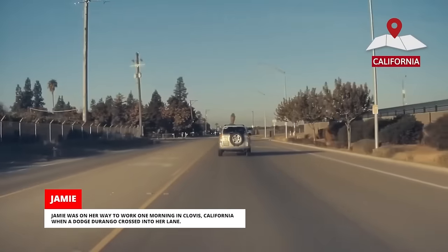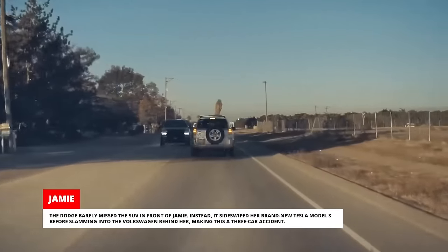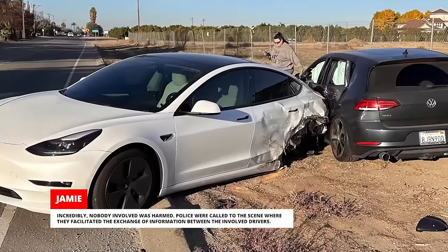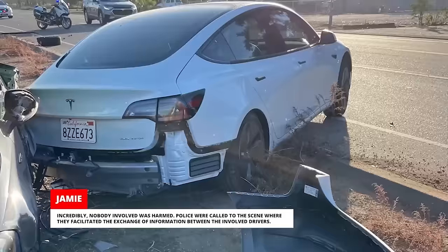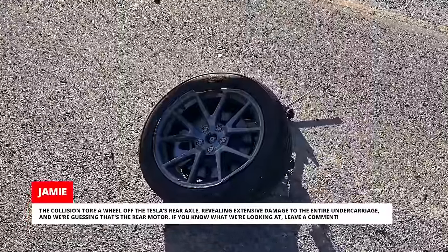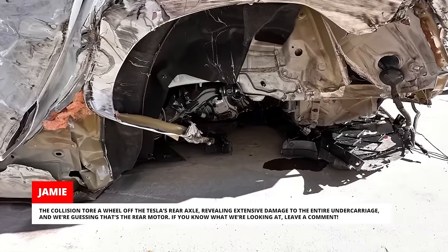Jamie was on her way to work one morning in Clovis, California when a Dodge Durango crossed into her lane. The Dodge barely missed the SUV in front of Jamie. Instead, it sideswiped her brand new Tesla Model 3 before slamming into the Volkswagen behind her, making this a three-car accident. Incredibly, nobody involved was harmed. Police were called at the scene. Allegedly, the driver of the Durango had fallen asleep behind the wheel after a long night shift. The collision tore a wheel off the Tesla's rear axle, revealing extensive damage to the entire undercarriage — and we're guessing that's the rear motor. If you know what we're looking at, leave a comment.